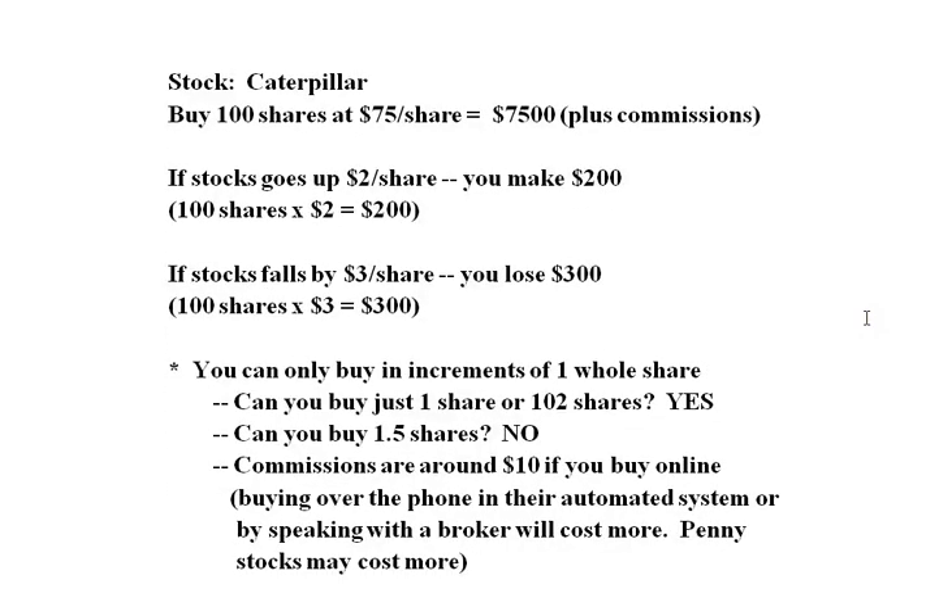Caterpillar is currently trading at about $75 per share in April 2016. If you buy 100 shares at $75 per share, the cost of the trade is going to be $7,500 for the stock plus the commission, which is usually around $10 per trade if you do the trade online. Some places a little more, a little less, but that's basically about the cost these days.